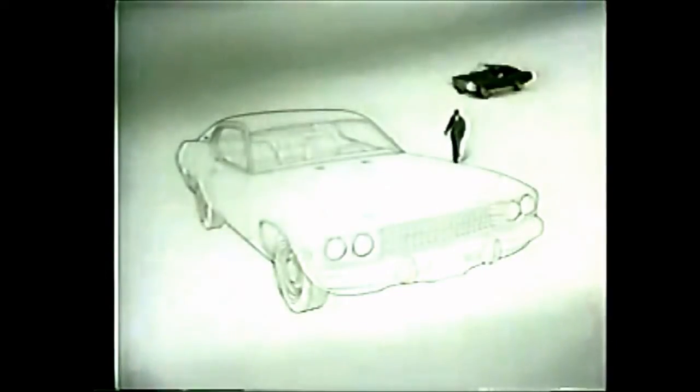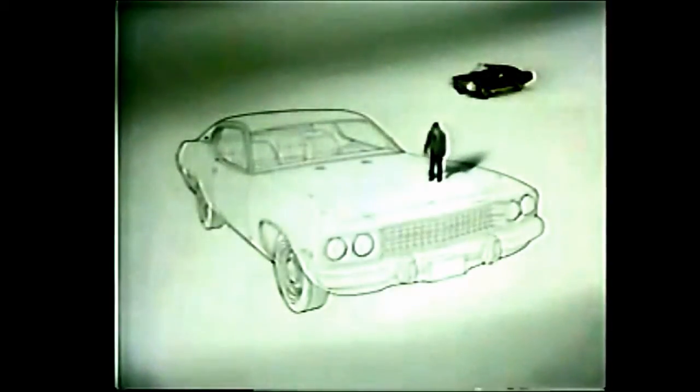Good-looking car, this 73 Plymouth Satellite. But suppose you don't buy a car just because it looks good. Well, Chrysler Plymouth made me a little drawing so I could show you what's new about it besides looks.